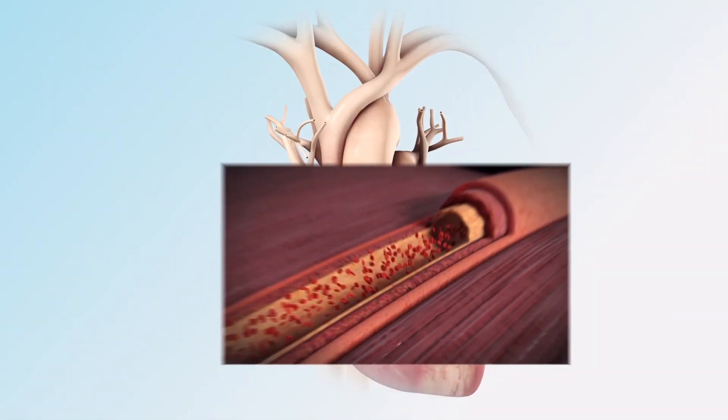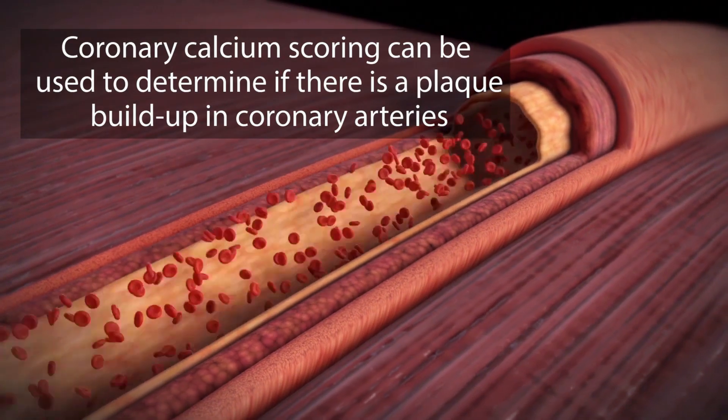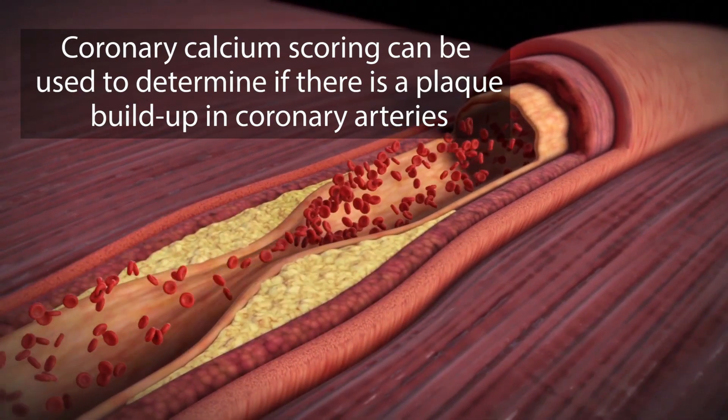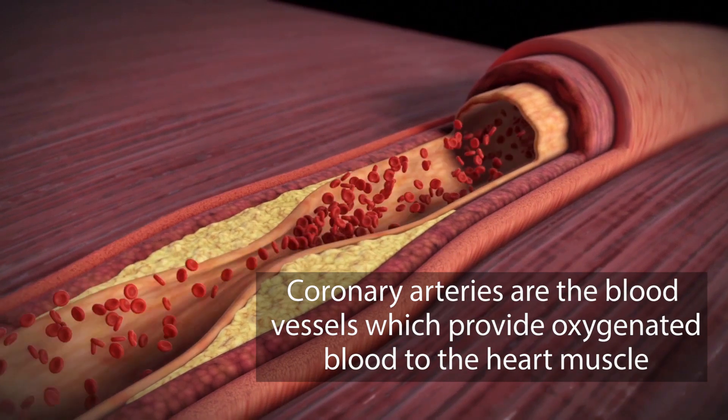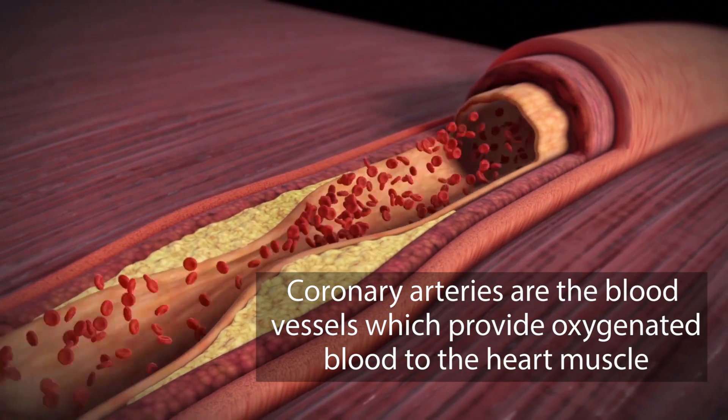Coronary calcium score, also called heart scan, can be used to determine if there's a plaque buildup in coronary arteries. Coronary arteries are the blood vessels which provide oxygenated blood to the heart muscle.